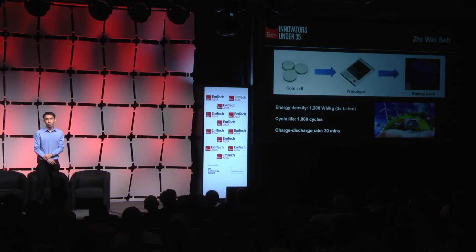The next stage would be to scale up these batteries from the coin cell configuration that we have today into battery prototypes, and finally into huge battery packs that we can then use to power our sustainable future. My name is Tzu Wei from ASTAR, and I thank you for your attention.